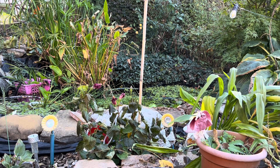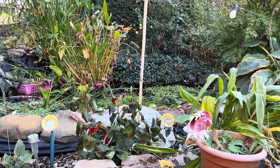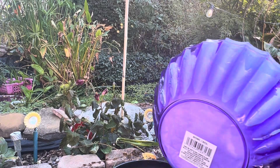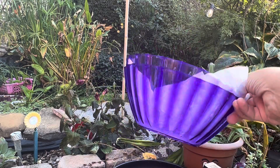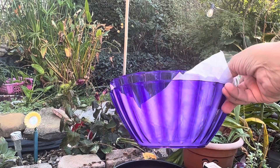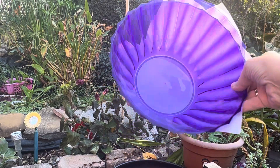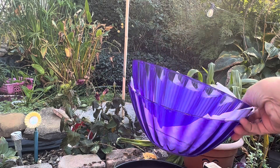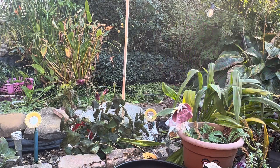Today I have another Dollar Tree haul to share with you. These items came from the Newport, Kentucky location and cost $1.25 each. The first thing that I grabbed are their bowls. They're in the party section and I went ahead and got the purple. I'm going to try to make a Christmas ornament decoration for outside. I have several of the clear bowls, some of the purple, some of the teal, but I needed a couple more just to make sure I had enough, so I grabbed those two.